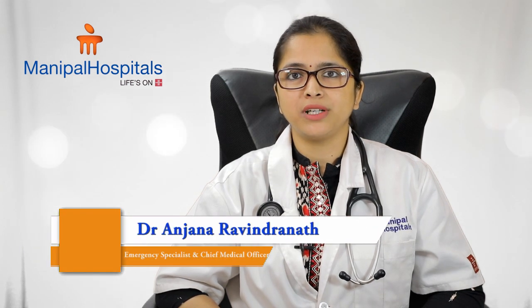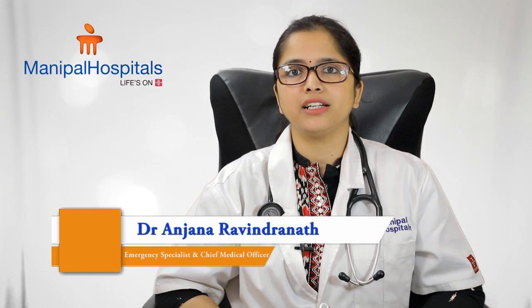Hello, I'm Dr. Ranjana Ravindranath. I'm an emergency specialist and the Chief Medical Officer at Dr. Malati Manipal Hospital, Jainagar.